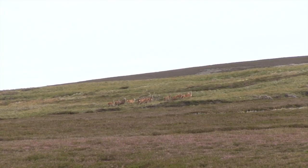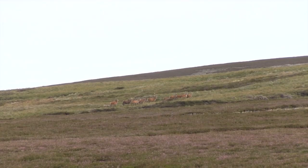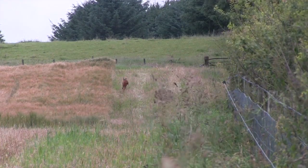Byron catches up with Richard Cook of the Lowland Deer Network Scotland, who talks through the genesis of the organisation and the crucial role it plays in Scottish deer management. Richard, can you tell me what the Lowland Deer Network Scotland is all about?